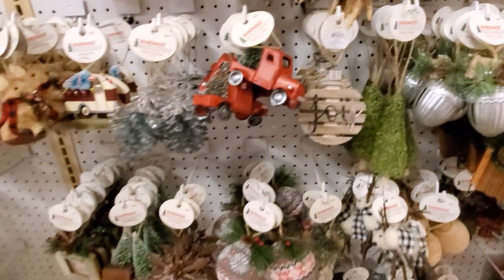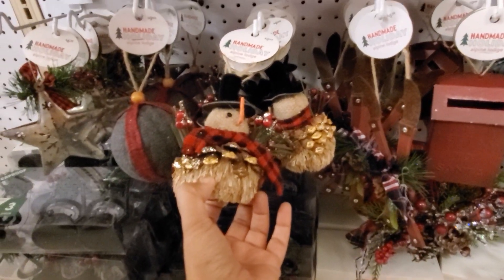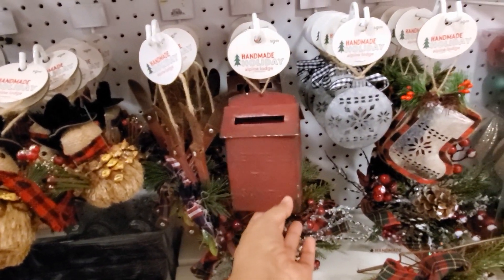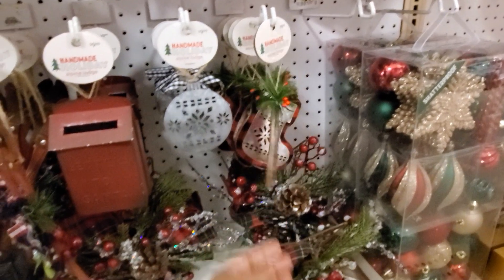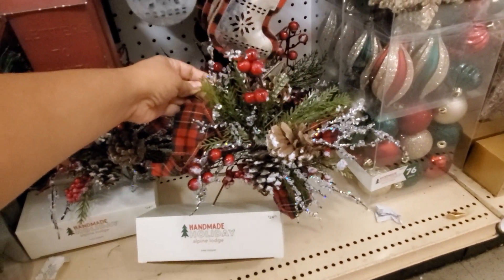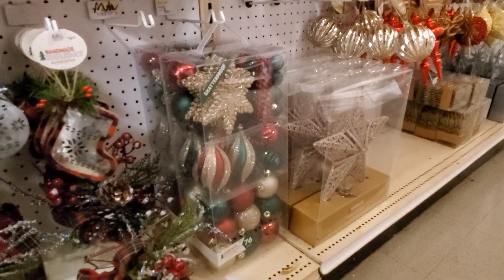Actually, all of them would make a good gift tag. Oh my gosh, look right here — the snowman, he's $10. 'Letters to Santa' — I love that. I love this one right here too. This one's going to be $25. And they do have shatterproof ornaments, and they're only going to be $50.